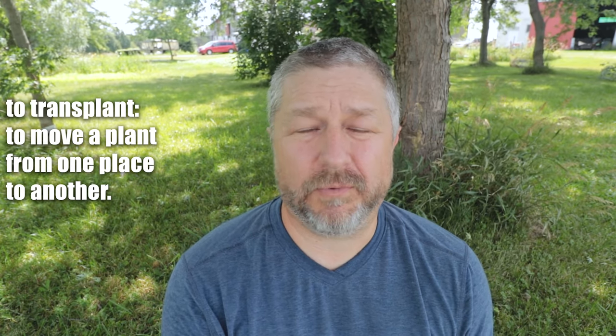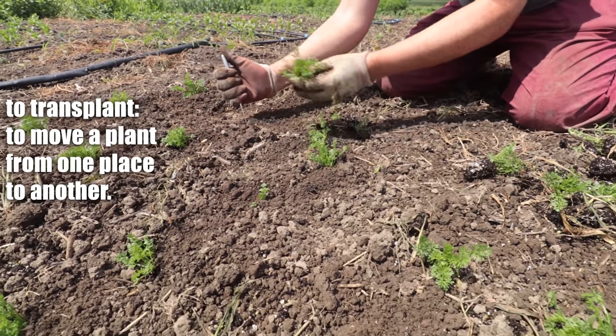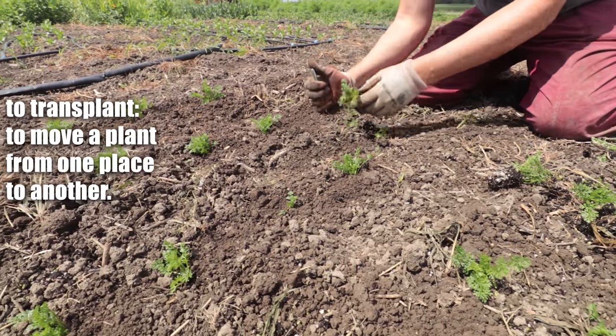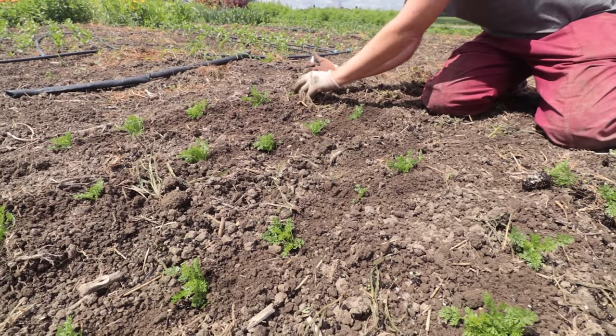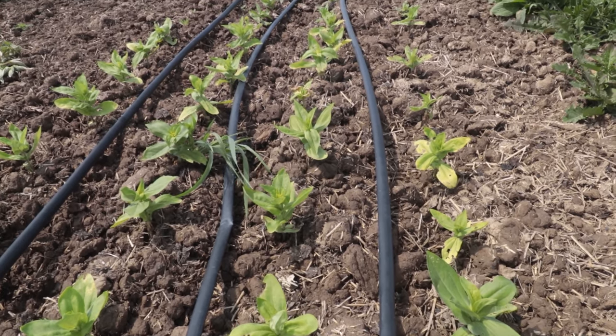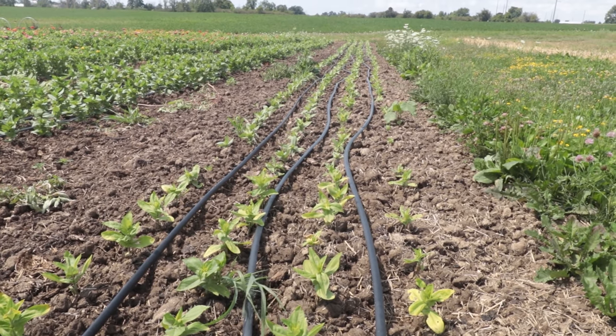Once the plants are big enough, we will transplant them into the flower bed where we want them to grow. The English word transplant means when you take a plant from one place where it's growing and you plant it in a different place. So we have plants growing in trays and we transplant them into the ground.